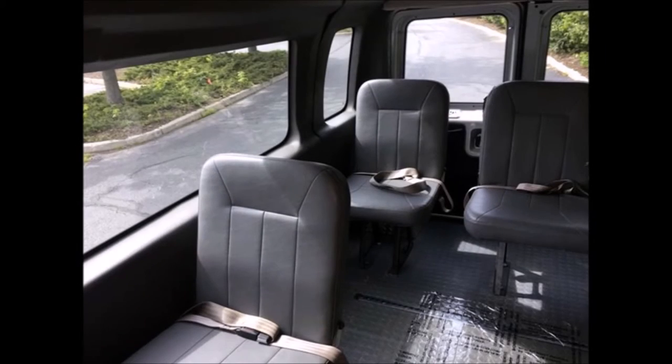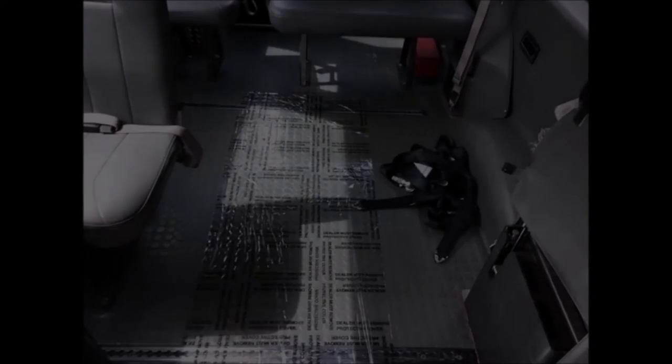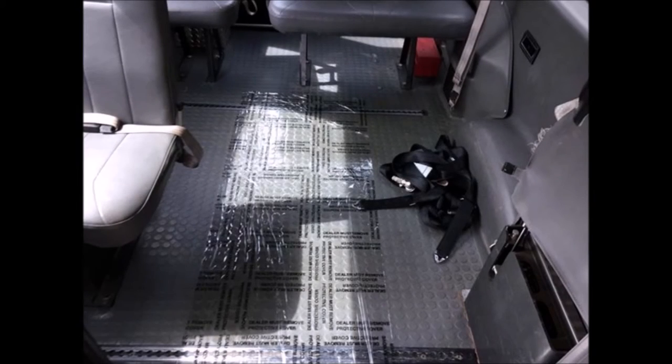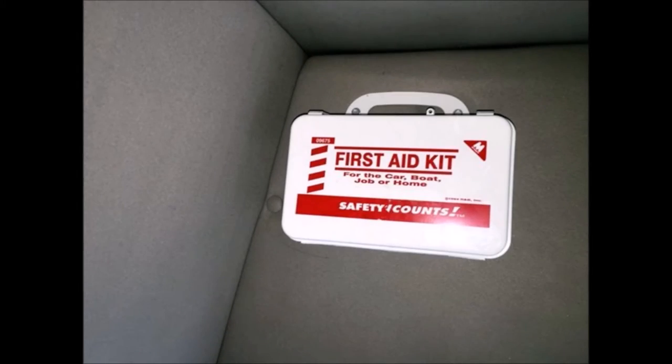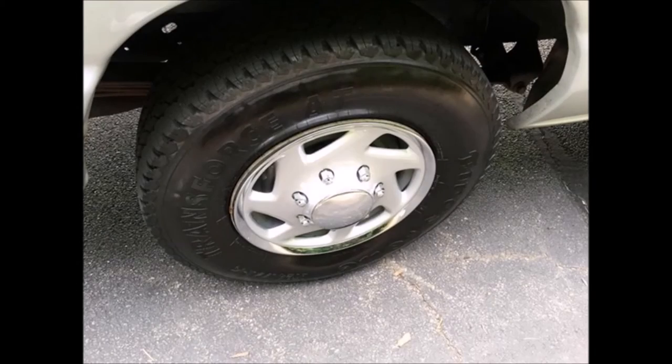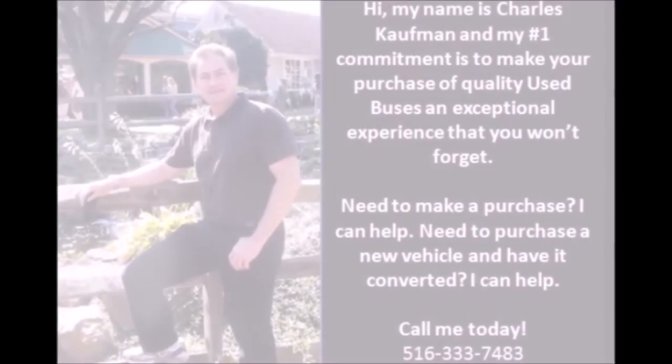The interior is in very good condition having been just detailed, seating up to seven attendants and up to two wheelchairs. Wheelchair tie-downs, first aid kit, and safety equipment are located throughout. The tires are new or recently replaced.